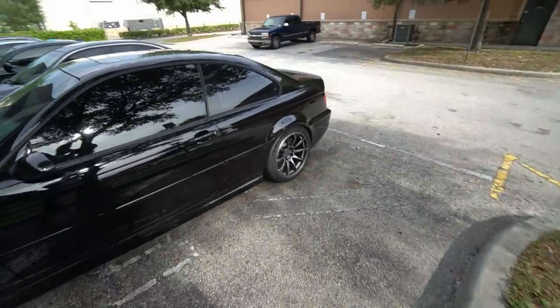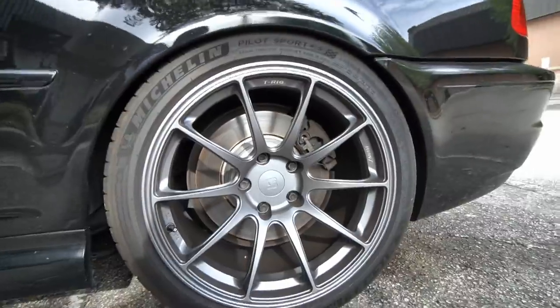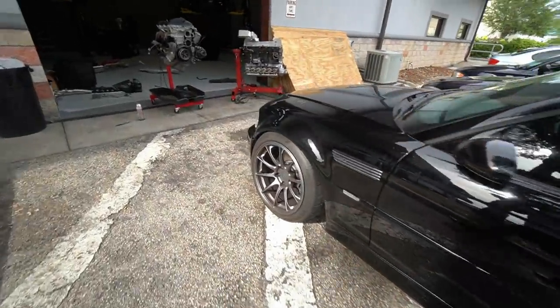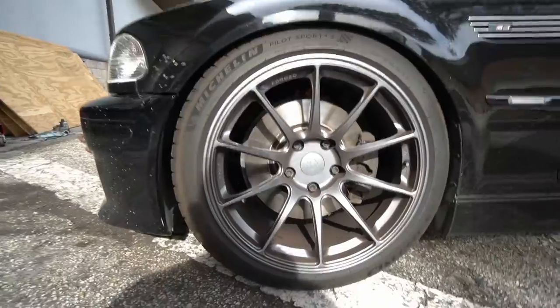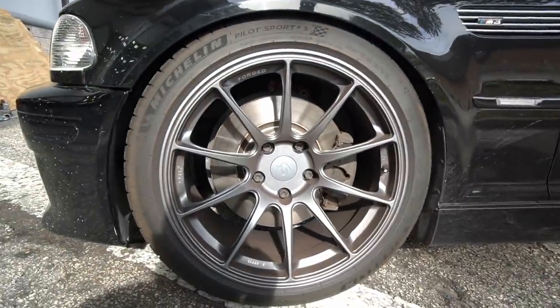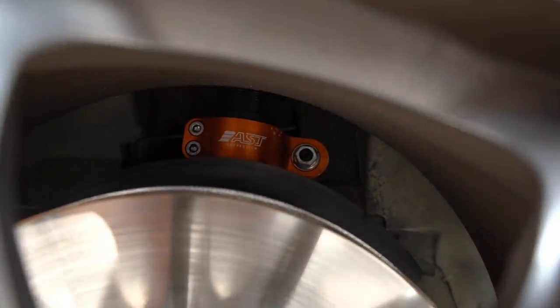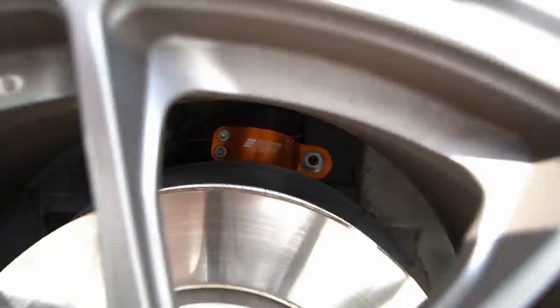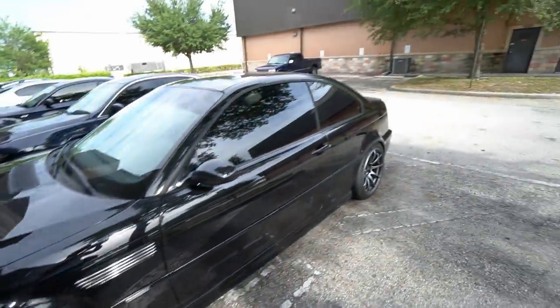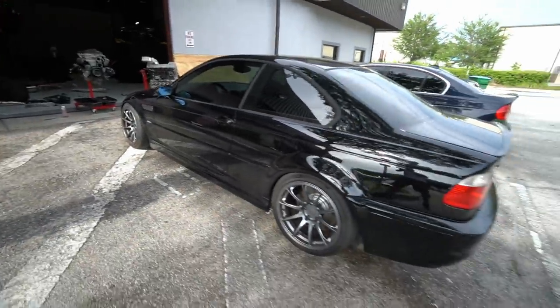Here's my E46 M3 — if you guys have been following the channel, I also have AST 5100s on this car as well. This car drives like an absolute dream even though it's essentially slammed, wheels tucked for the most part. You can see the orange in there. AST — I absolutely love the flexibility of these coilovers. The fact that you can adjust the dampening and the rebound all in one setting is very, very cool.